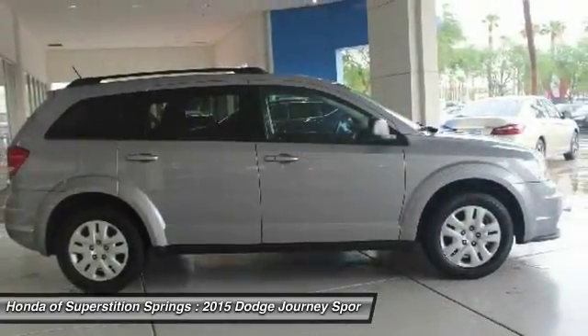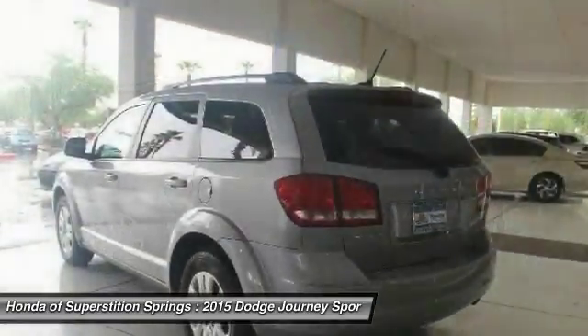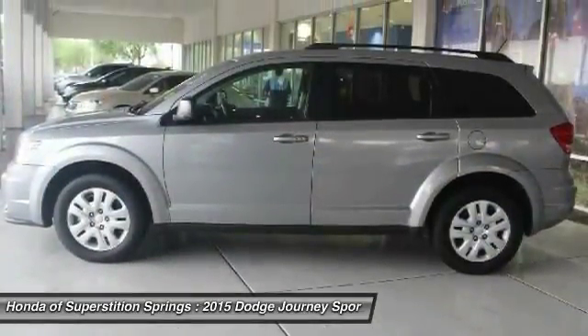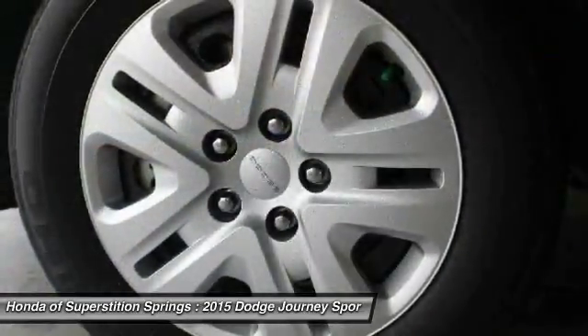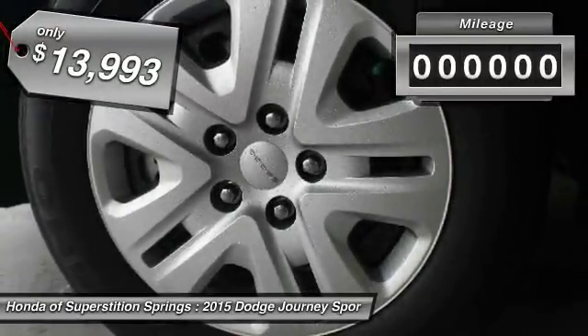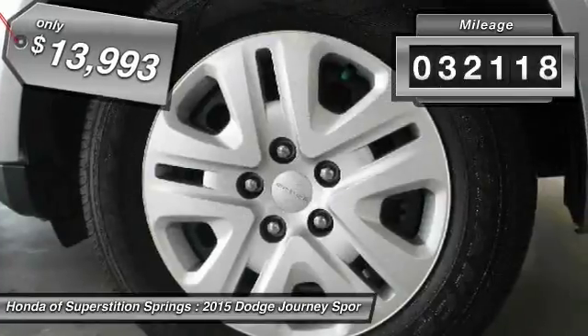The Journey's optional third-row seat, along with innovative features like a chilled beverage cooler and in-floor storage bins, make it a good and affordable alternative to a traditional minivan, priced below $15,000. This vehicle has less than 35,000 miles.